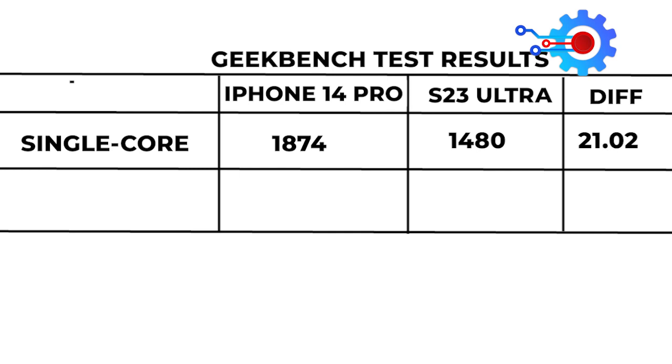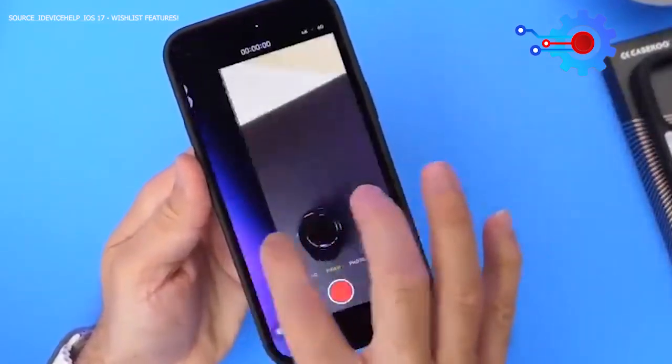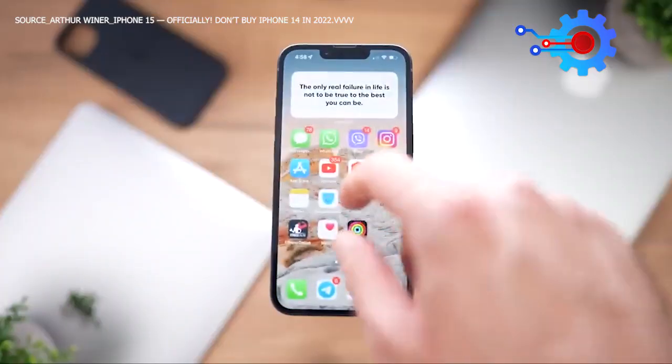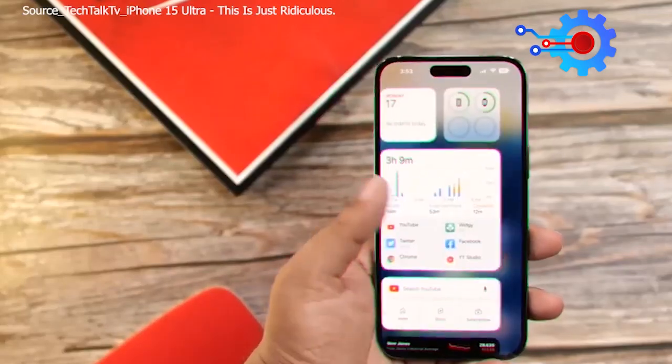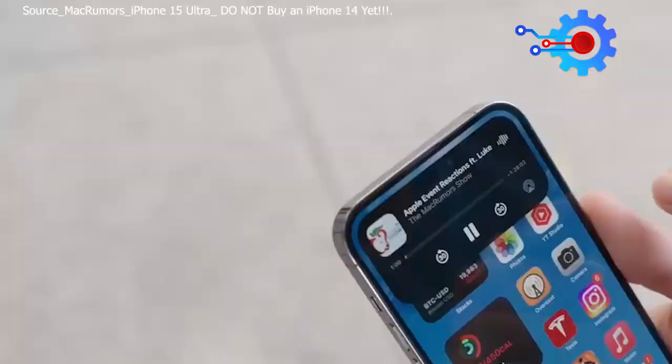This indicates a 21.02% difference in favor of the iPhone. Similarly, the iPhone 14 Pro also performs better in multi-core performance, scoring 5384 compared to the Galaxy S23 Ultra's 4584, resulting in a significant 14.86% difference between the two flagship devices. These results suggest the iPhone 14 Pro packs a more powerful punch for demanding tasks and multitasking. So while the iPhone 15 Ultra will undoubtedly be better in performance, it may not be a significant enough upgrade to justify the cost of upgrading from the iPhone 14.